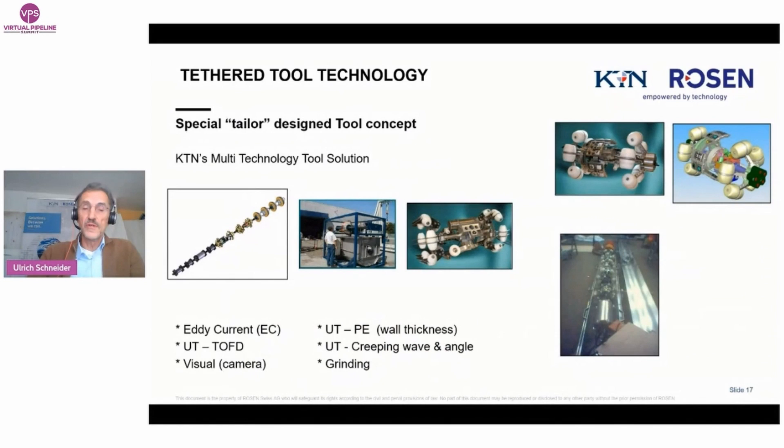This is an overview of all technologies KTN can offer with its multi-technology tool. Mainly it is used for ultrasonic wall thickness measurement — pulse echo, vertical beam. More and more clients also ask for crack detection, where we use shear wave technology, also called creeping wave or angular beam. We offer TOFD — Time of Flight Diffraction — for quantitative sizing of cracks in circumferential and axial directions, and also magnetized eddy current. We can use a camera in clear media such as water. We have even done first repairs with a grinding unit to grind out internal cracks and girth weld penetration.